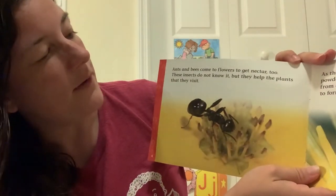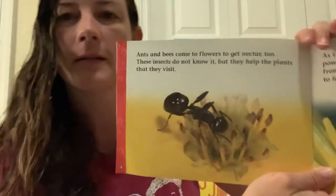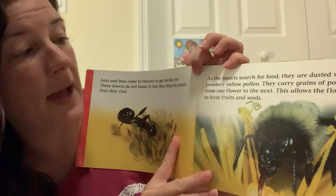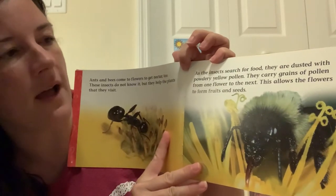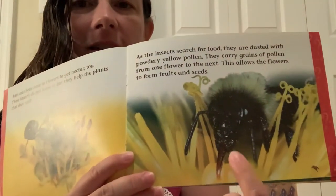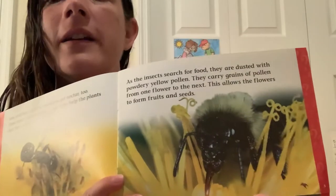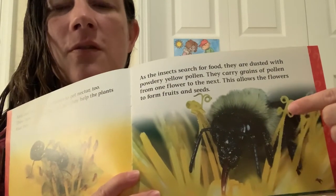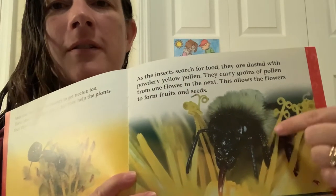Ants and bees come to flowers to get nectar too. These insects do not know it, but they help the plants that they visit. As the insects search for food, they are dusted with powdery yellow pollen. They carry grains of pollen from one flower to the next. This allows the flowers to form fruits and seeds. Look at this insect's tongue — that is so long. And this is really close up so we can see their tongue. Normally it would be very hard to see, but this person took a picture so close that this is the inside of the flower, and you can see how detailed that is.